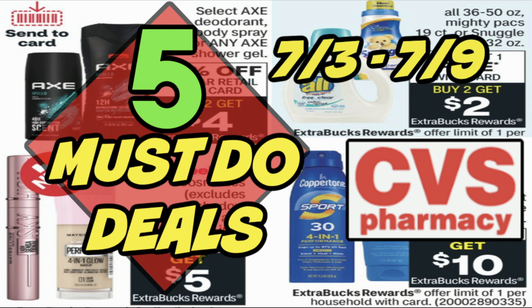We've got a really good deal on Axe, Snuggle, and some more deals to share. So let's dive in.